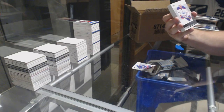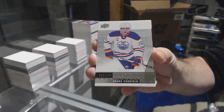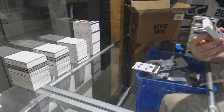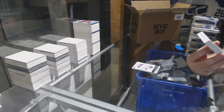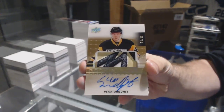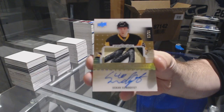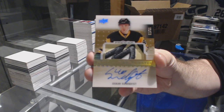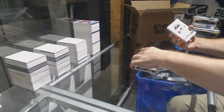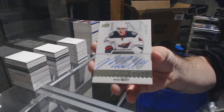For the Oilers, $2.99, Drake Caggiula. That's sexy. Random again, number 225 — gold rookie patch auto for the Penguins, Oscar Sundquist. Gold rookie patch auto, Oscar Sundquist. For the Minnesota Wild, $3.99, Mike Reilly — rookie auto.